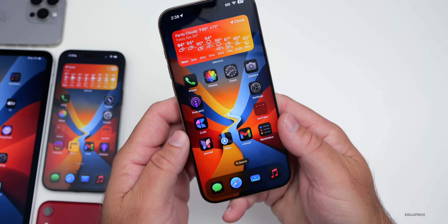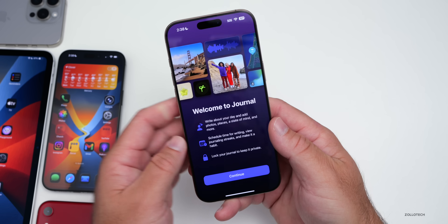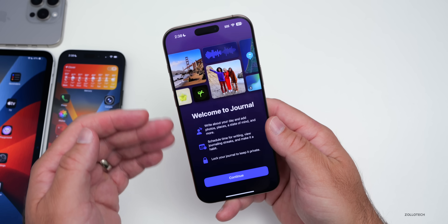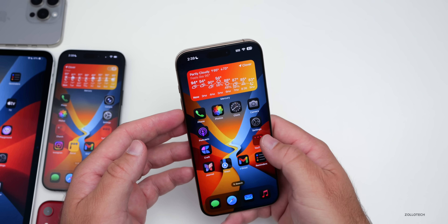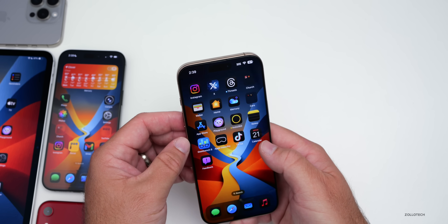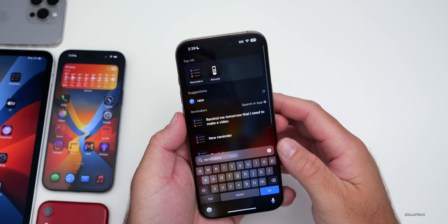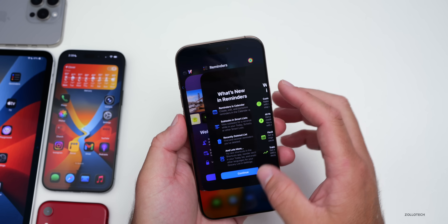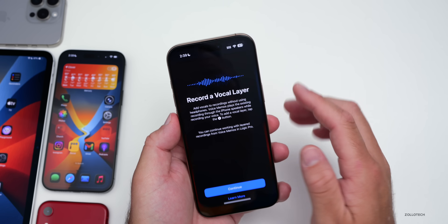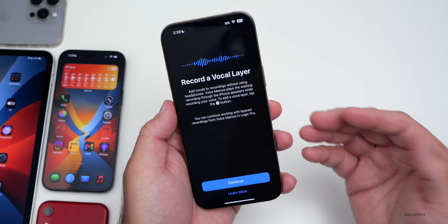Other small changes you might see the first time you go into apps are splash screens. I saw this in the Journal app, talking about updates to the Journal app. Also in Reminders, I had a splash screen — this seems to be an old splash screen but it showed up again. And also in Fitness and Voice Memos. So I got splash screens in all of these apps.